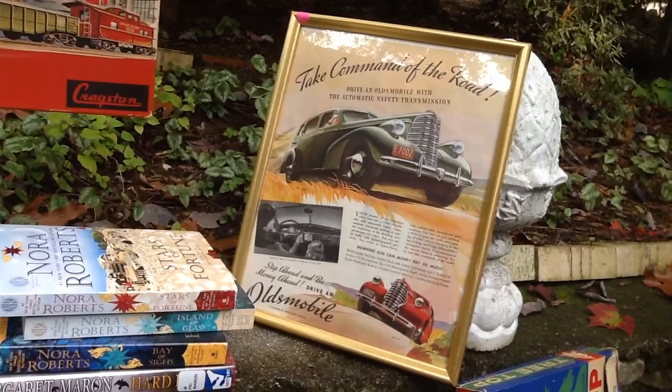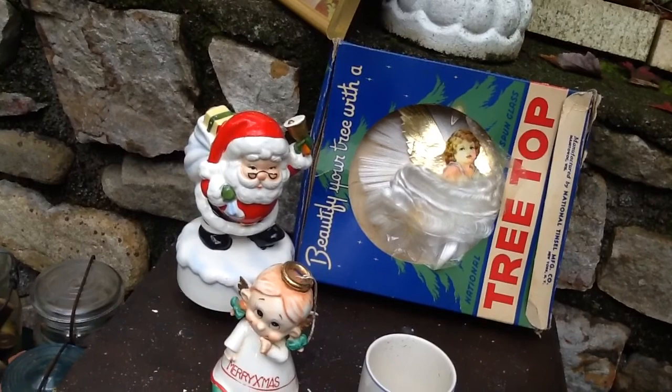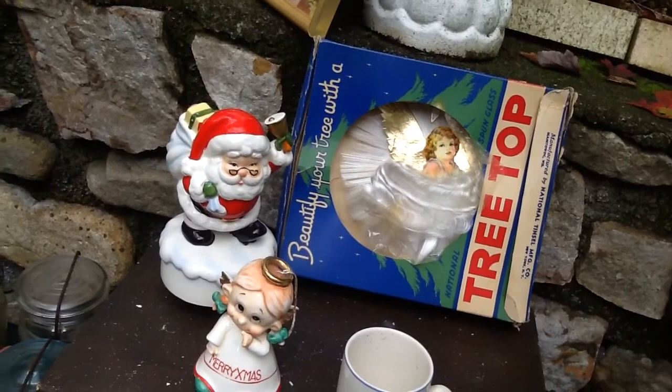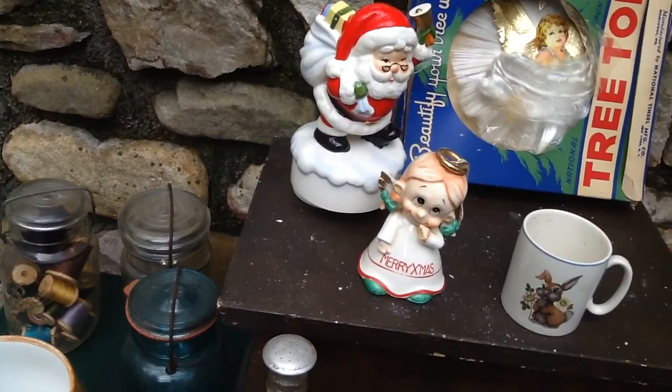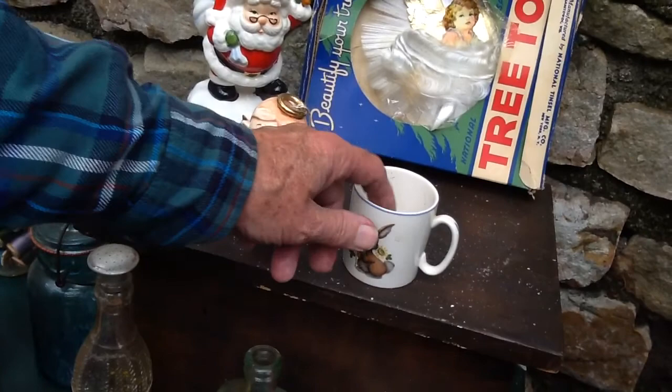We got some old Christmas stuff: this old angel hair angel tree topper that was in the box — either a dollar or two dollars. We got the little Santa music box that's vintage, and this adorable little angel with a mischievous face — a cute angel bell.